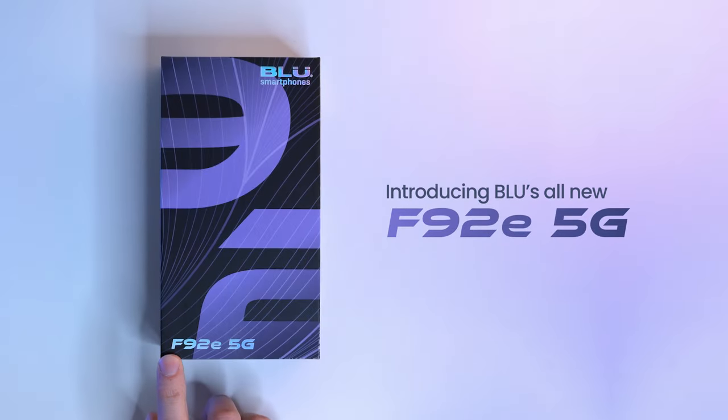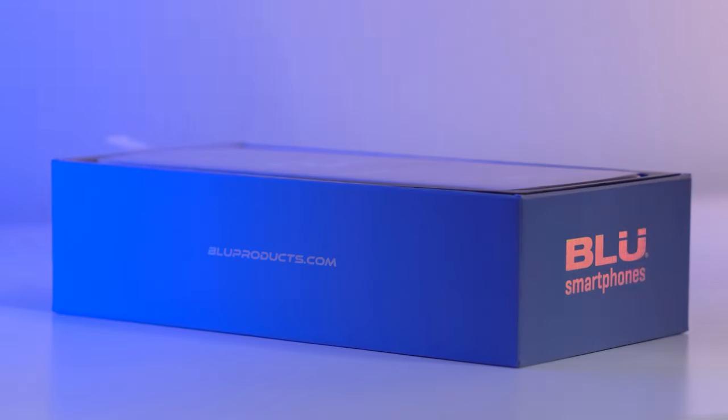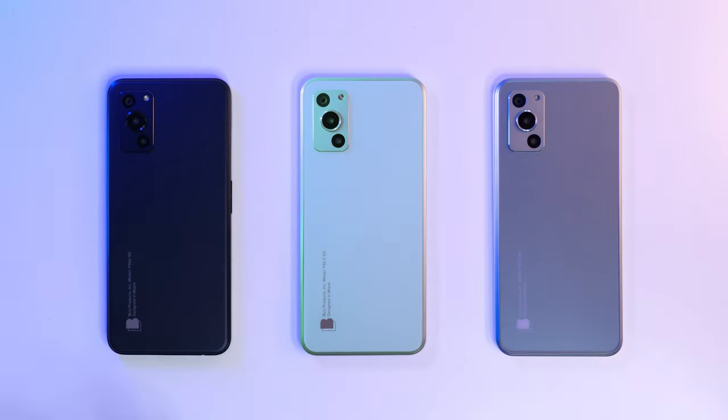What's up, Blue fans? It's B-Man here to introduce Blue's all-new F92E 5G smartphone. This device delivers powerful performance while showcasing a stunning, sleek design. The F92E has a smooth matte glass back that truly feels premium.